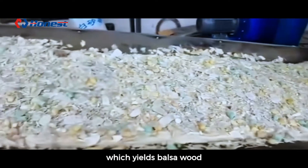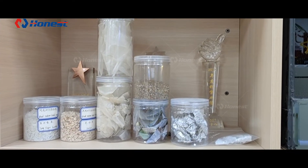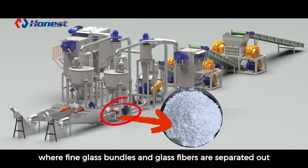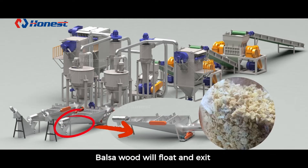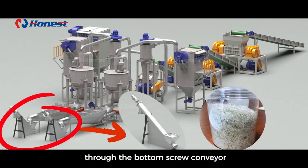Tertiary shredding yields balsa wood, glass fibers, and glass bundles. The material then enters a fiber separator, where fine glass bundles and glass fibers are separated out. Balsa wood and longer glass fibers enter the flotation tank. Balsa wood will float and exit through the side discharge outlet, while glass fibers will sink and exit through the bottom screw conveyor.